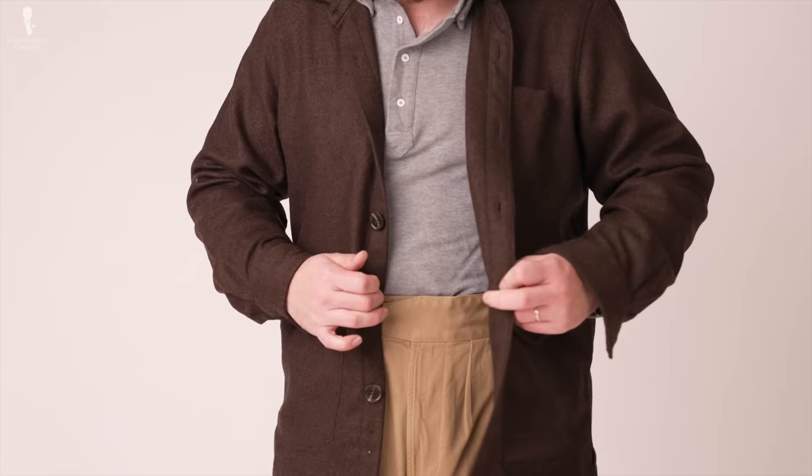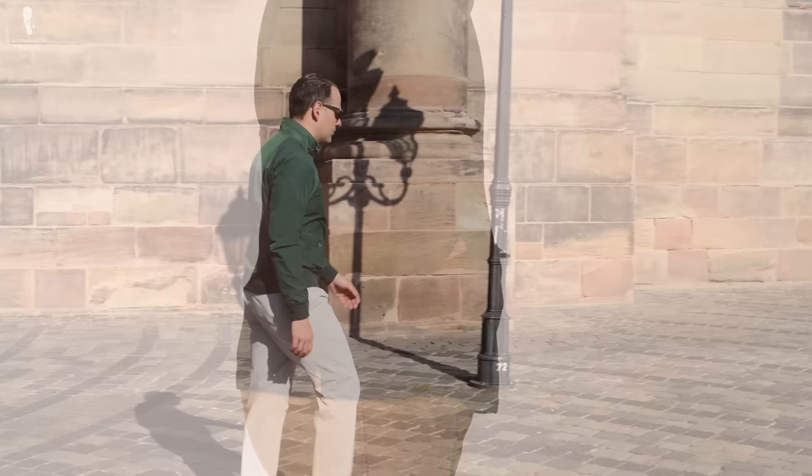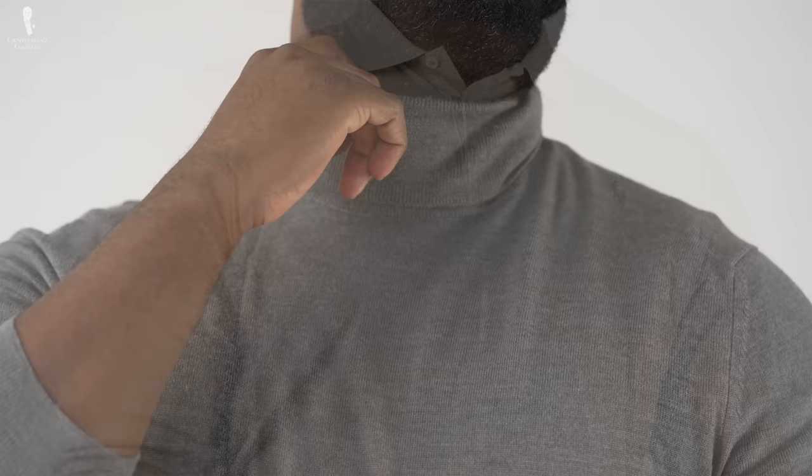Gurkha trousers make a great candidate for odd jacket and trouser combinations, and they work particularly well in warm weather. They're also a great option if you want to get rid of a belt or suspenders, as the fastening mechanism is already built into the trouser for a more streamlined look. Pairing them with a shorter jacket — like a short leather jacket or a Harrington jacket — looks really nice and balances out the higher-waisted trouser. For transitional seasons, a roomier cut still allows airflow, and underneath we would recommend a turtleneck or a long-sleeve polo shirt.